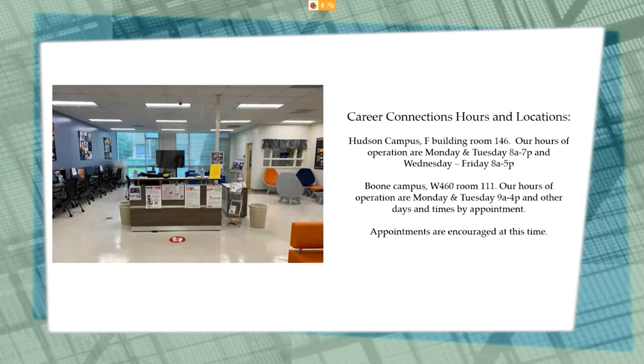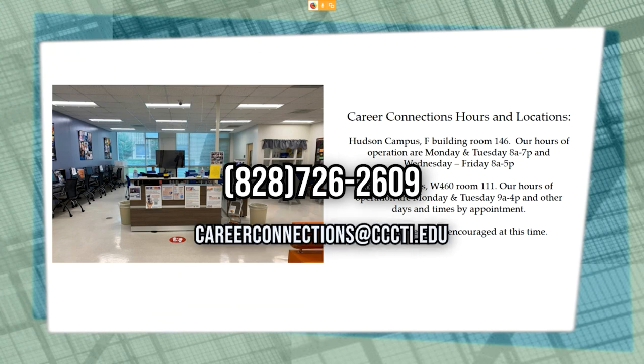Career Connections is located on the Hudson campus of CCC and TI in F Building, room 146. Our hours are Mondays and Tuesdays 8 a.m. to 7 p.m., and Wednesday, Thursday, and Friday 8 a.m. to 5 p.m. We are also located on the Boone campus in W460, room 111, with hours Monday and Tuesday 9 a.m. to 4 p.m., and other days and times by appointment. We prefer that you schedule an appointment to help with social distancing. You can reach us by calling 828-726-2609 or by emailing careerconnections@cccti.edu.